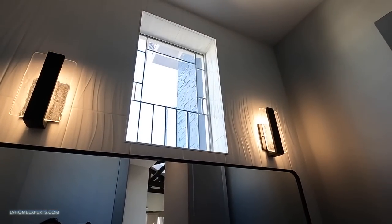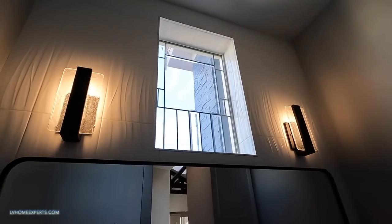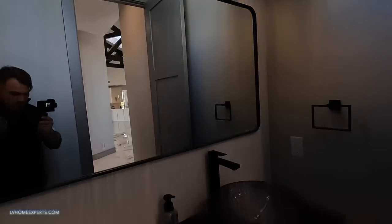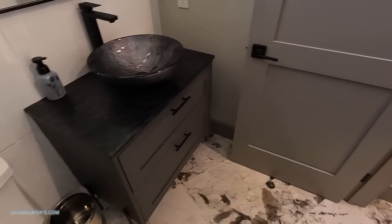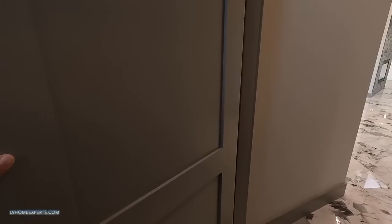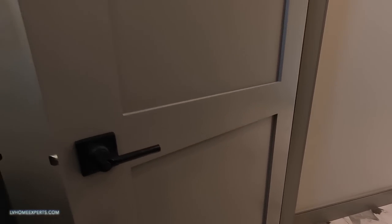It's cladded all the way to the top. You have the schluters on the windows - just attention to detail. You have solid eight-foot doors, custom doors, with black hardware.